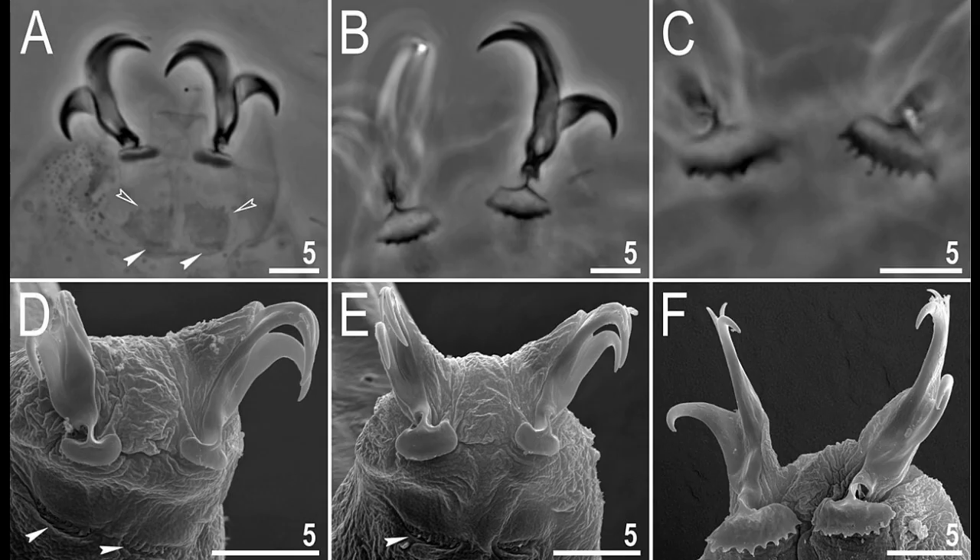A defining feature of tardigrades is their four pairs of stubby, clawed legs. Each leg ends in a set of sharp claws, allowing the water bear to anchor itself securely to surfaces and navigate its microenvironment.